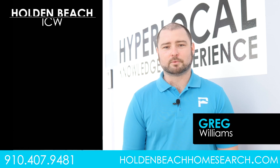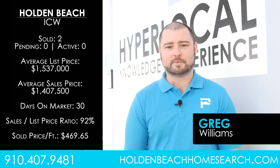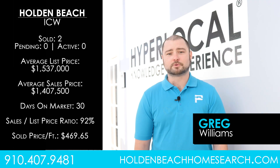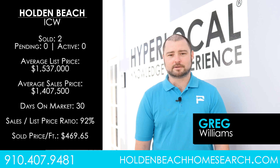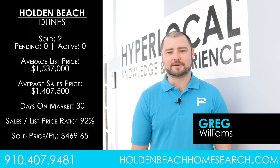On the Intracoastal Waterway front, there were two homes sold in the first quarter, with an average list price of $1.5 million and an average sales price of just over $1.4 million. The Intracoastal Waterway had the lowest average days on market at 30 days. The average price per square foot on the ICW was $469.